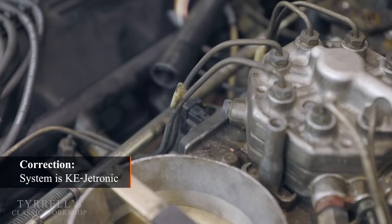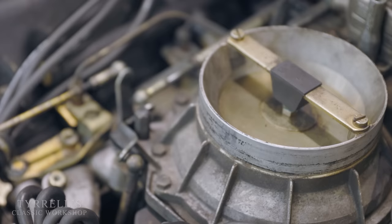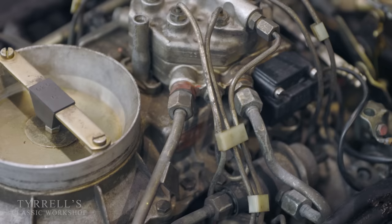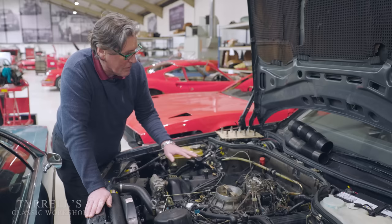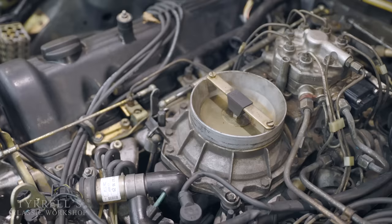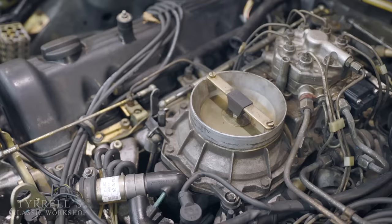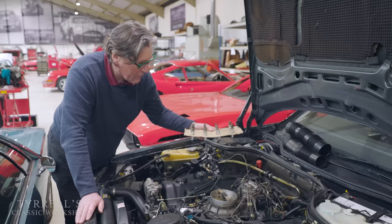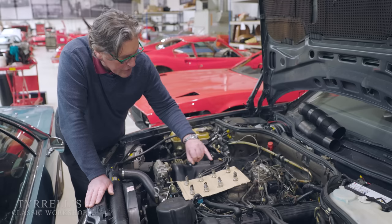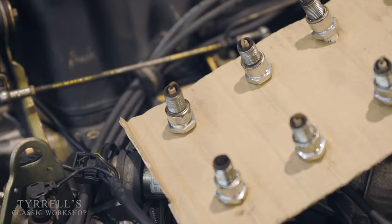This is Bosch K-Jetronic, or Constant Jetronic, injection. Bosch very cleverly in the late 1960s and early 1970s realized it doesn't actually matter about sequential injection timing. Modern cars have sequential injection — the injector fires at the precise moment a cylinder is pulling in its charge — but Bosch ascertained that if you have a system constantly feeding all cylinders, the petrol just sits there and is sucked in. This is a constant feed of fuel to every cylinder simultaneously. Very clever, very simple, but it works — hence 'K' for 'Constant' in German, Jetronic.